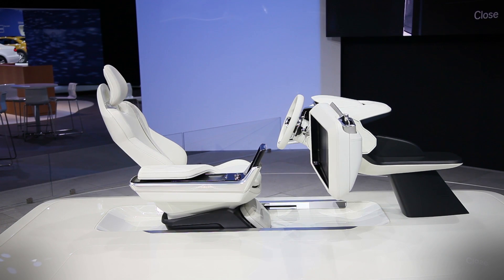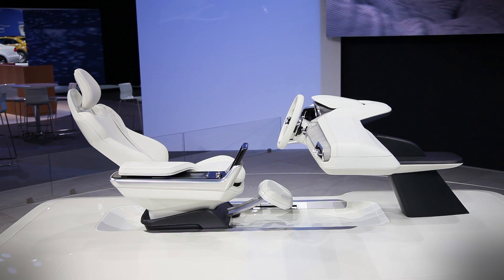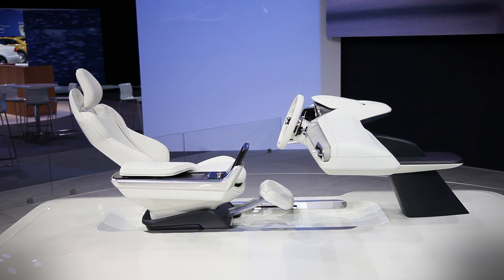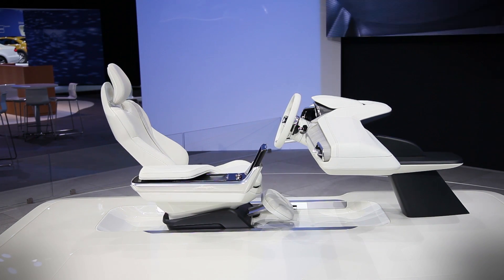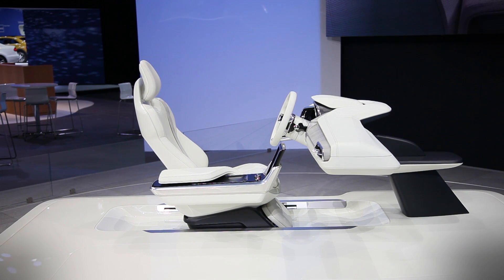Finally, relax moves the driver's seat into a comfortable reclining position and slides its center console back so that the driver can simply relax and enjoy the ride. We're still a ways before autonomous vehicles are regular sights on the road, but when the inevitable happens, we're sure to see ideas like Volvo's Concept 26 come to fruition in some form.